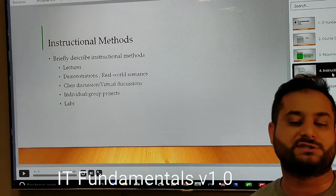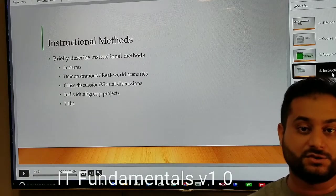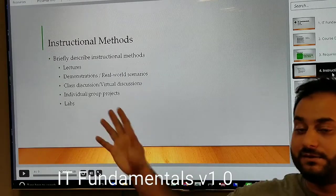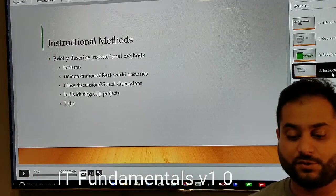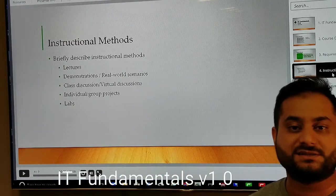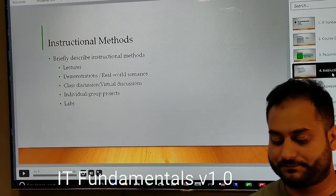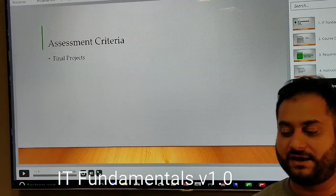Class discussions are virtual — basically comments within the course units. When you open a unit, you can type your questions there. There will also be group projects; we will have a final project for this course.